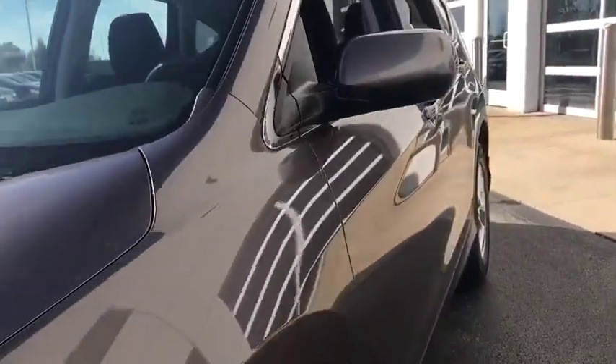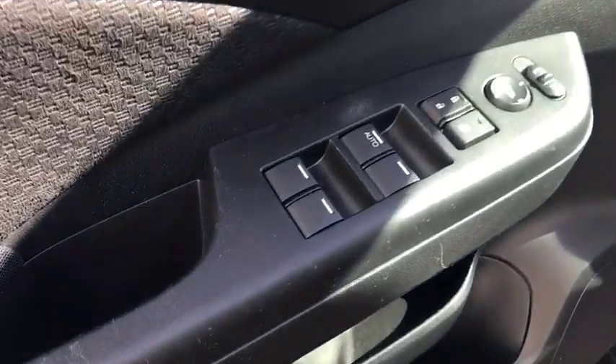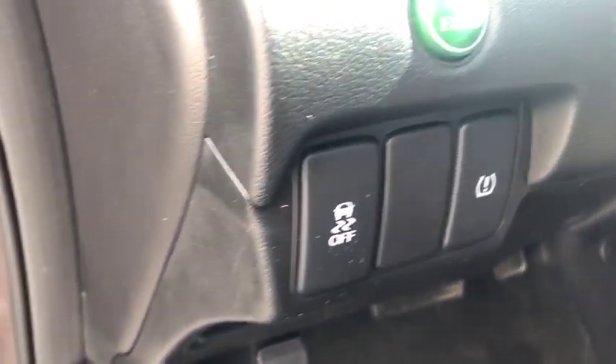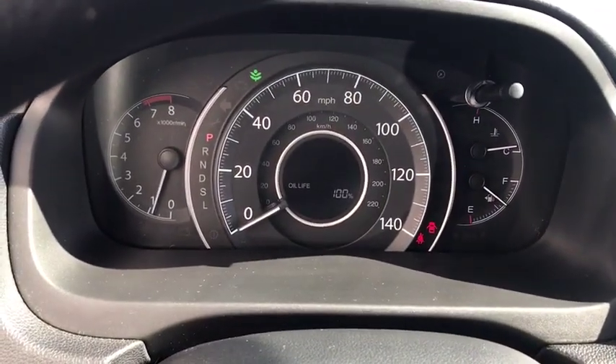This vehicle has less than 30,000 miles. Here are some of this vehicle's great options: backup camera, electronic stability control, trip computer, compass, fog light, day and night rear view mirror, outside temperature gauge, cloth seat trim, engine immobilizer, body color door handles, tinted glass, low tire pressure warning, and a four-piece floor mat set.